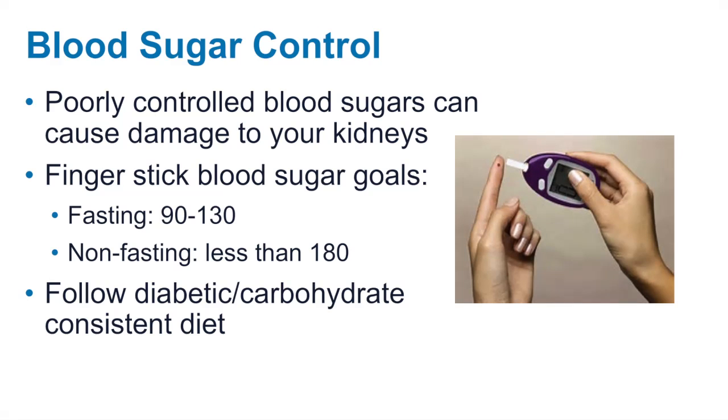If you are a diabetic, blood sugar control is very important to maintaining kidney function. Poorly controlled diabetes causes damage to your kidneys and is the number one cause of kidney disease. Your finger stick blood sugar goals are as follows: fasting blood sugar, taken on an empty stomach — typically before breakfast or your first meal of the day — should be between 90 and 130. Non-fasting, typically taken two hours after a meal, should be less than 180. It is important to follow a diabetic carbohydrate-consistent diet. If you need a review of the diabetic diet, we can discuss this at your next clinic visit. It is also important to check your blood sugars on a regular basis and take your diabetic medications as prescribed.